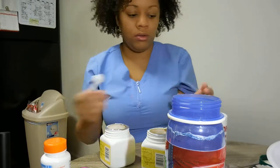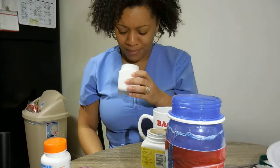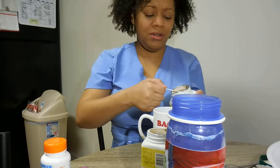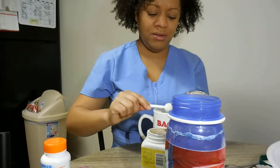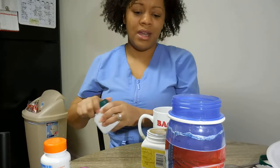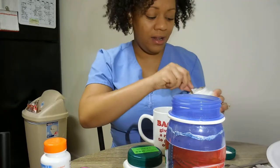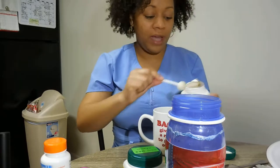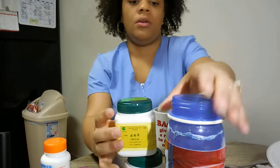I already have my hot water in my cup. I got my cinnamon and honey out just in case — maybe that'll help it. I'm going to use honey and some drops of fresh squeezed lemon, and a scoop of the Yimu Cai.